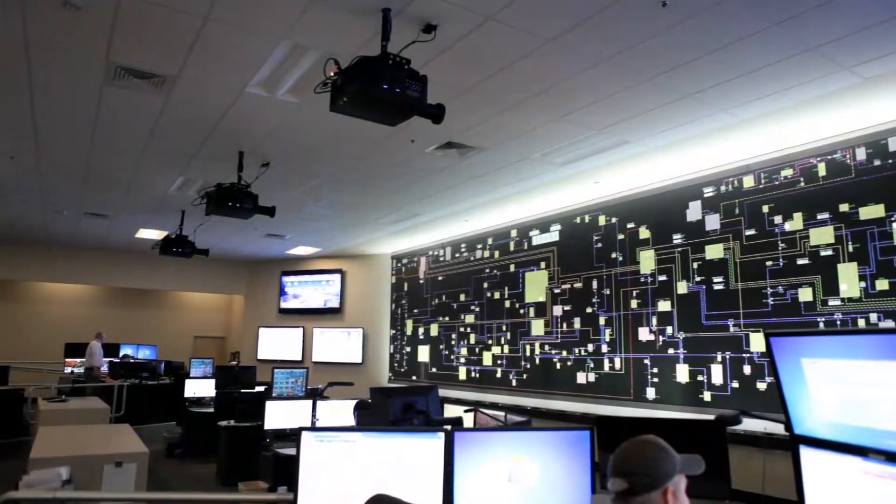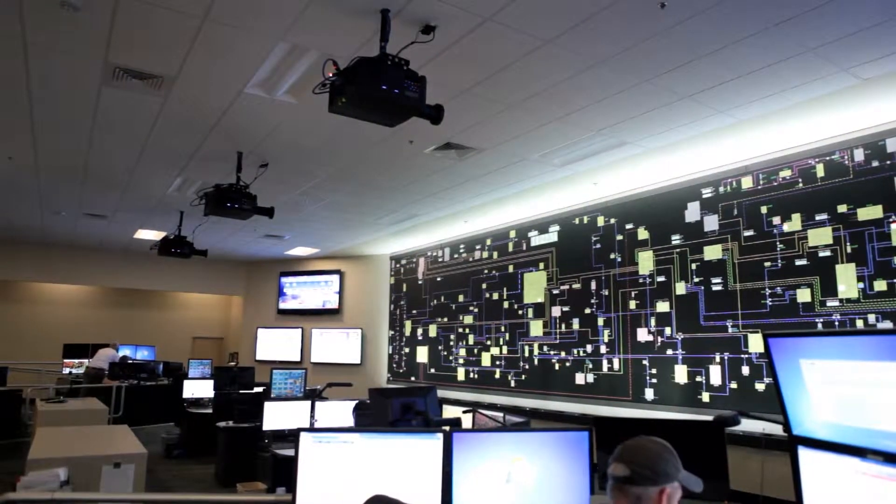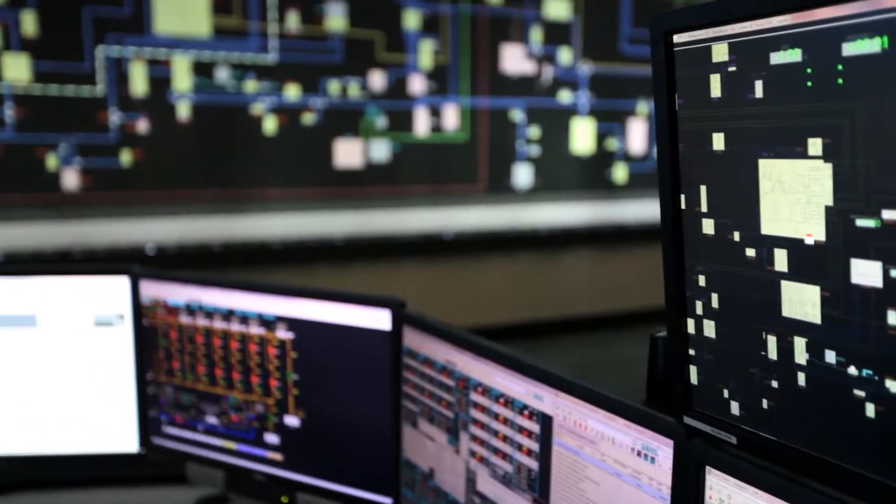The one thing that's really unique about what we've done here at Idaho Power is it is the first — the first where we've combined the technologies of Primate with the front projection, monitor with the map board, and then Christie with the projectors.